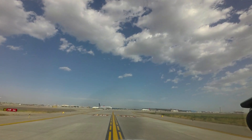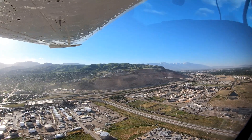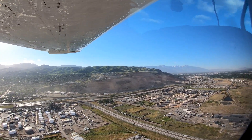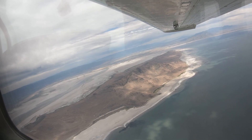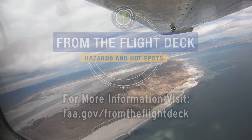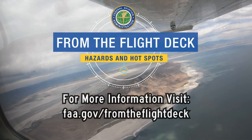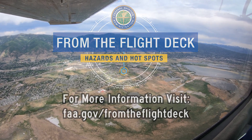Being aware of the hotspots and other configuration challenges at SLC will help pilots make better decisions, and along with the ATC tower, keep the operation safe and efficient. We hope this short video helps you prepare for your trip to the Salt Lake City International Airport. It's always better to know before you go.